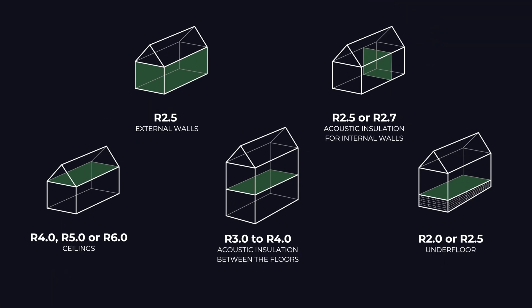Here's a quick summary for you to screenshot. We hope this video was helpful. If you've got any questions, feel free to send us an email or give us a call. You'll also find these products online at PriceWise Insulation.